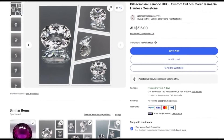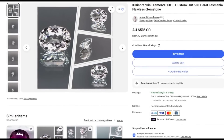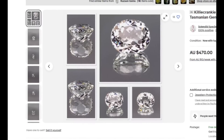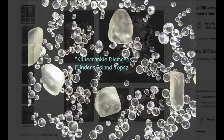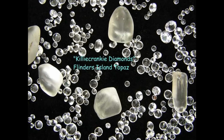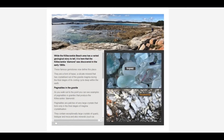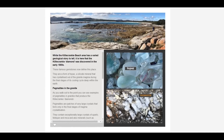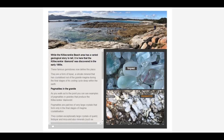Contrary to the name, the gemstone is actually a brilliant topaz that looks very similar to a diamond. It's so similar in appearance that early gemologists in the 1800s had trouble distinguishing between the two, and it was only with advancements in technology that we were able to determine it was a topaz and not a diamond. The reason I'm mentioning this gemstone is because it likely exists beyond the shores of Flinders Island — the very same granite that shed this gemstone on Flinders Island exists in eastern Tasmania, and thus the Kilbrancie diamond likely exists on the mainland as well.